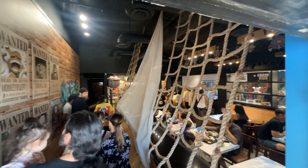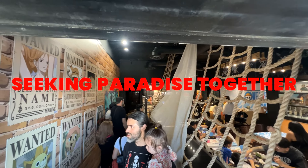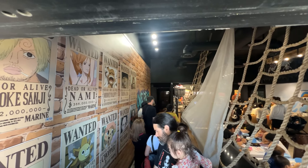If you or someone you know is into the anime series One Piece, they just opened their first cafe in the US right here in Las Vegas off Spring Mountain Road.